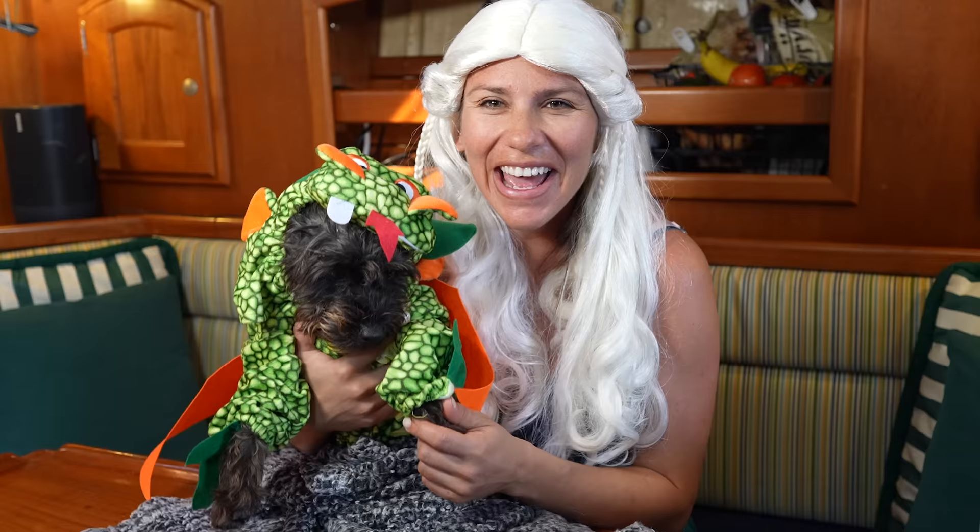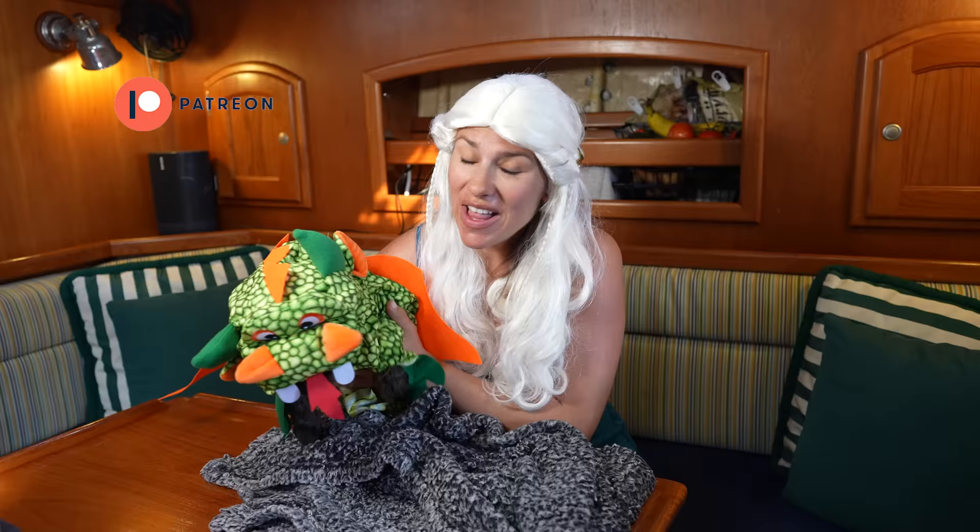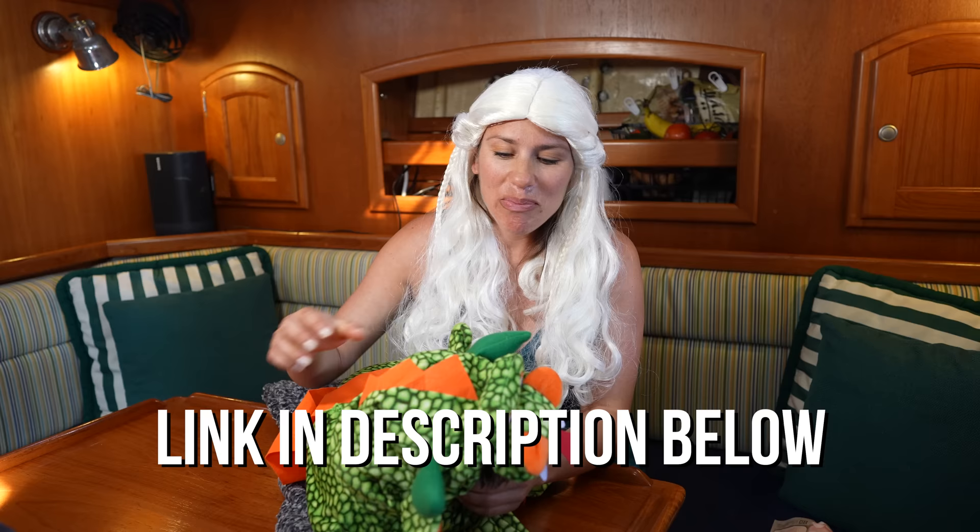I am Daenerys Targaryen, and this is Drogon, my very vicious protector. We wanted to take a minute to invite our patrons to a virtual Game of Thrones-themed baby shower — so if you're a patron, keep your eyes peeled for more details. Also, a lot of viewers and family members have been asking about a baby registry, so the link is down below. Because we are in Malta, shipping is a little expensive on some items — sorry about that. There's also a link to our PayPal donate button in the description. Hope you guys have a great weekend, and patrons, make sure you get your costumes ready. We're so excited about this baby shower and we'll see y'all next week.